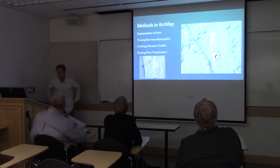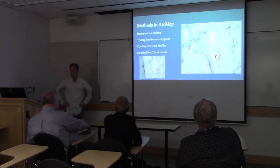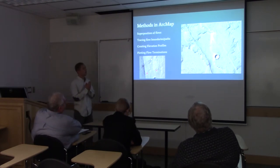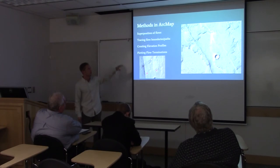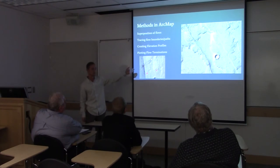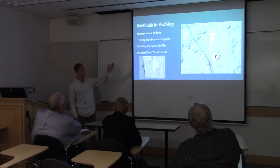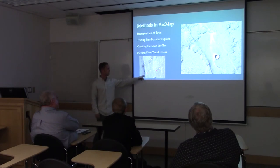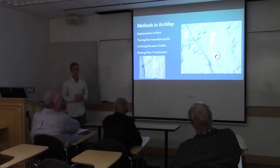In ArcMap, I used a few different methods to create this map. Looking at superposition of flows — as you can see in the right figure — the flow in the northwest corner is overlaying another flow, which is overlaying what looks like another flow underneath it, so you can tell there are multiple flows. You can see the scarp delineating the boundary between them, and I've just traced those and created a shapefile. I also plotted the flow terminations — here's a flow that ends, I plotted that point, and I used those points to create a histogram of flow lengths.